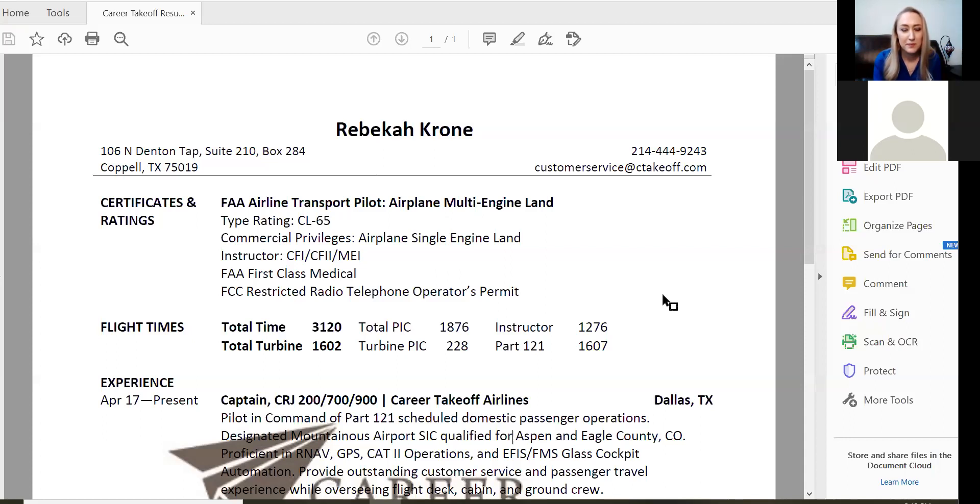Remember your voicemail should also be professional. Certificates and ratings should be up at the top — we have limited real estate on a one-page resume, so we want to clearly put the most impactful information first. You can bold some of the font to draw the eye to the more impactful areas. The ATP certificate is up at the top, right below that is the type rating. Things like the first class medical and FCC permit are less impactful, so those go last and are not bolded.